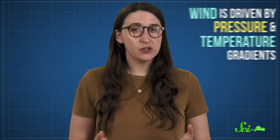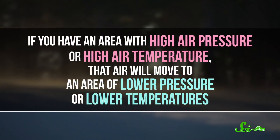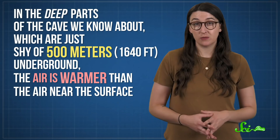There aren't a ton of papers exploring the cave's weather, but based on what scientists know about how weather works in general, there are things we can work out — like why the cave is super windy. Wind is driven by pressure and temperature gradients. If you have an area with high air pressure or high air temperature, that air will move to an area of lower pressure or lower temperatures. And in Son Doong, you have a bunch of gradients.